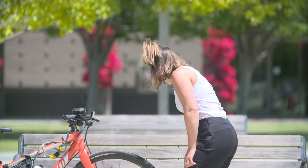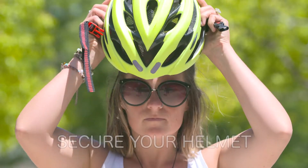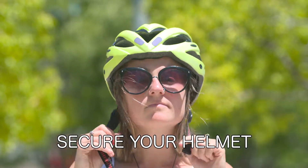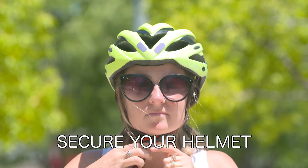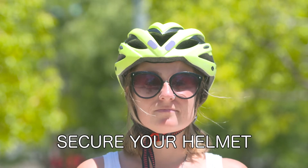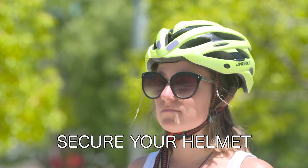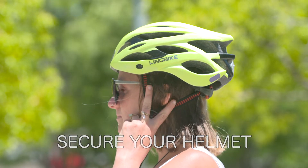Before going out on any ride, it's important to make sure you have all your gear. The first thing to do is put on your helmet. It should fit securely and level on your head with room for just two fingers above your eyebrow line. When you shake your head, your helmet should not wobble around. Your chin strap should be tightly fastened with the V of the straps fitting snug under your ears.